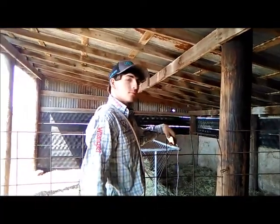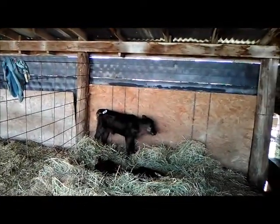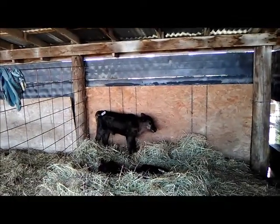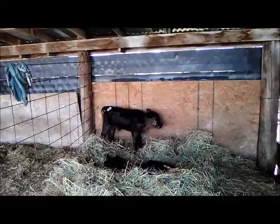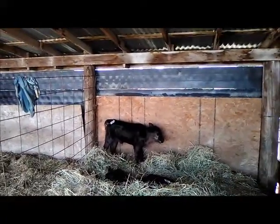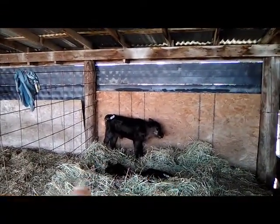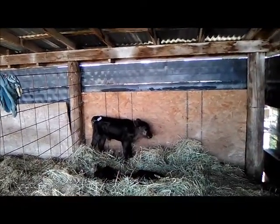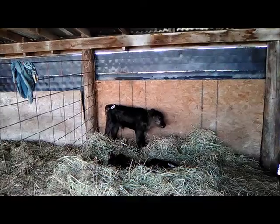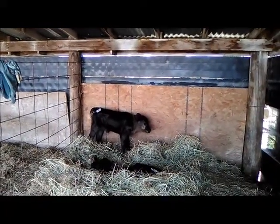Beef cattle don't produce enough milk to sustain twins — twins are uncommon in them. Somebody probably tried to help them along. These two are really tired and worn out. We got half a bottle down the one laying down and only a pint into the one standing up, but we'll bring it back tonight to make sure she gets more.